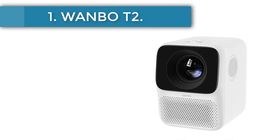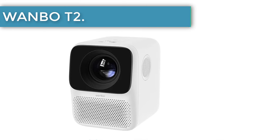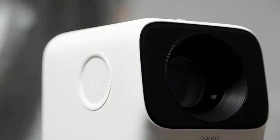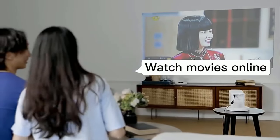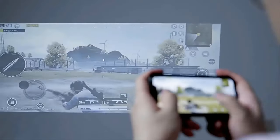Number 1: Onebo T2. Priced at $300 with no discounts applied, the Onebo T2 is a decent projector for transmitting images from your Android devices. A built-in Android 9.0 system ensures a stable and smooth connection, minimizing lags and low FPS issues during screenings.